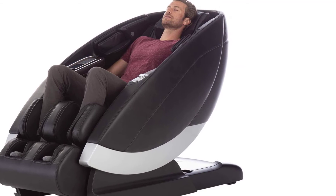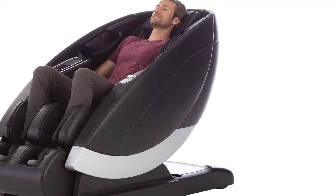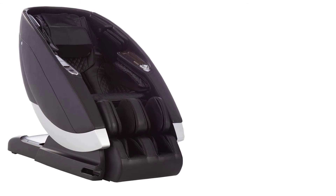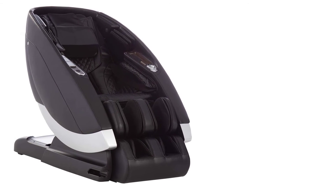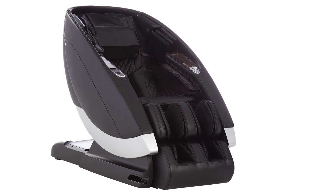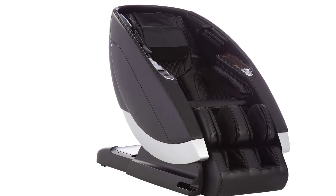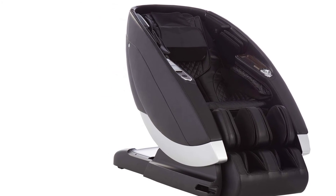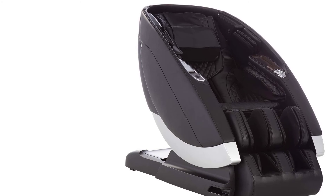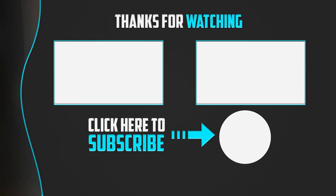Adjustable and targeted heat gently soothes the back to loosen tight muscles and help relieve pain. Strategically placed targeted air cells apply pressure to key healing points and manipulate your body to stretch muscles. The Super Novo features a unibody track that covers up to sixty percent more of the back than conventional chairs, extending high-performance coverage from your neck and shoulders all the way down to your thighs.